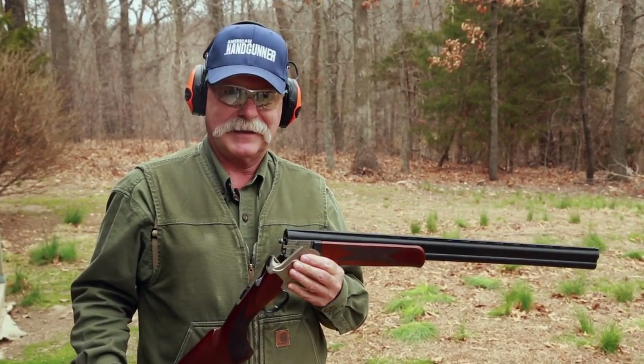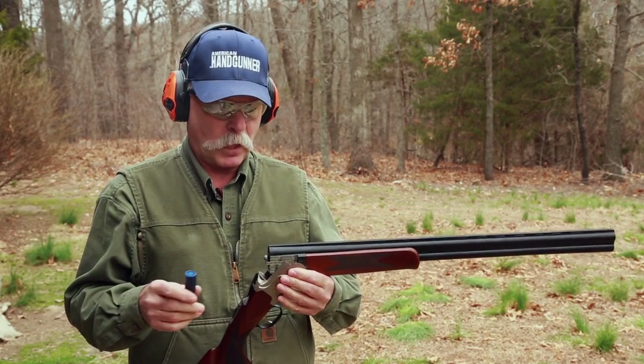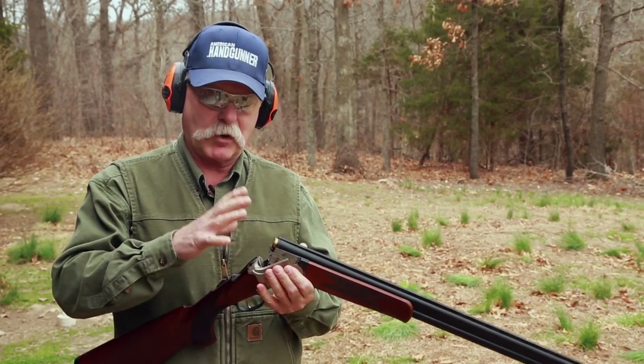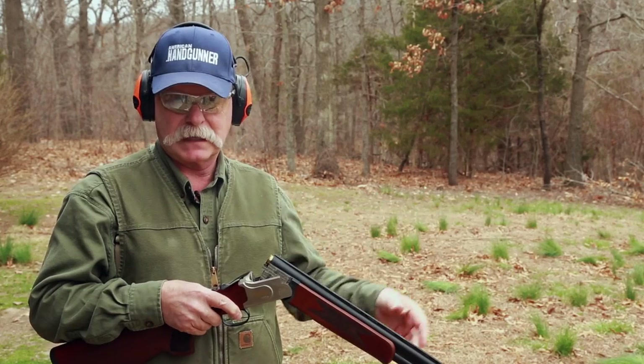Now assuming that a homeowner will use a gun like this for personal defense at home, we're going to try double-aught buckshot in this same sporting shotgun — full choke — at the same five-yard distance.